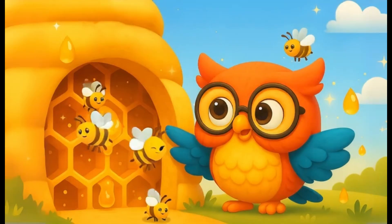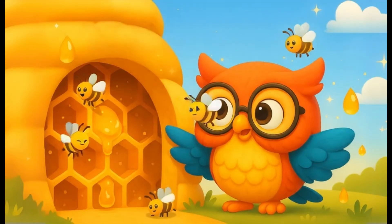And once it's ready, the bees store it in hexagon-shaped wax cells called honeycombs.